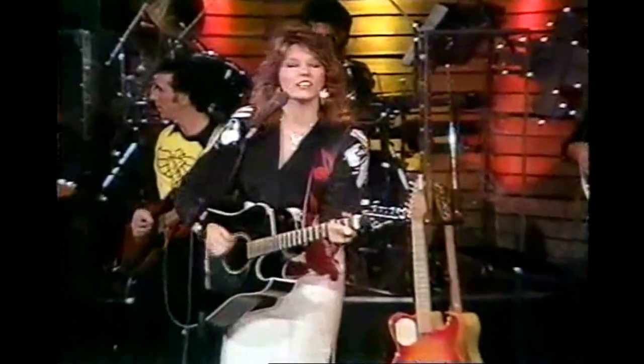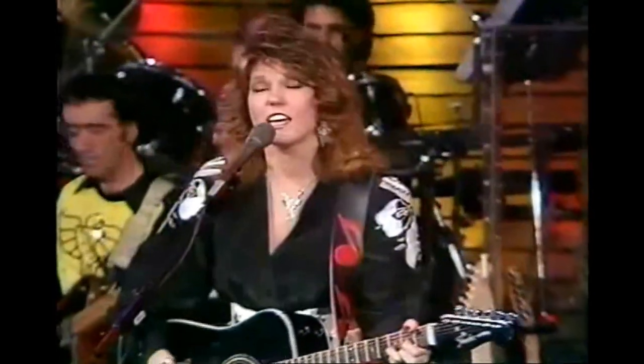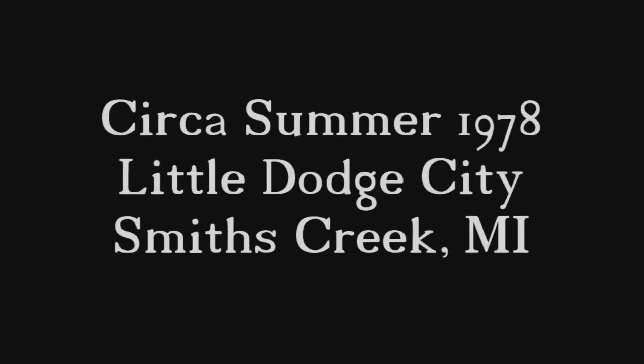I came across this whole movie that someone took up at Little Dodge City and thought you might enjoy seeing some parts of it. You can't hear much in the way of audio, but it gives you an idea of what it was like.